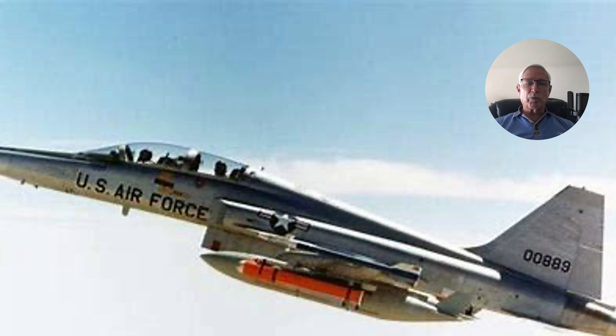I ended up chasing the F-5E program for a while longer. It was a lot of fun, even though you had to get up quite early — it was a real fun mission. Thanks for watching.